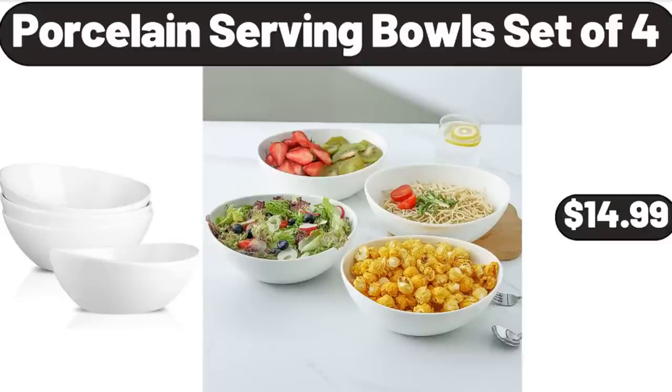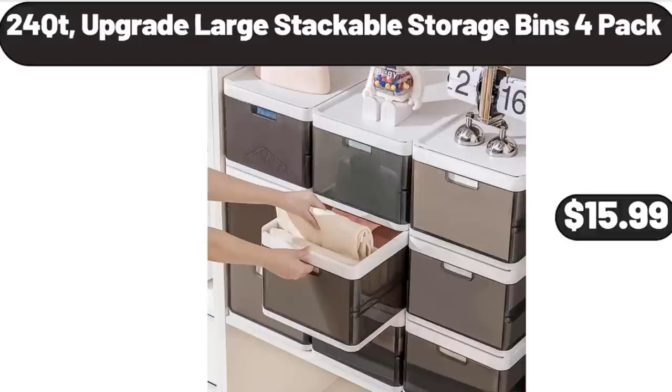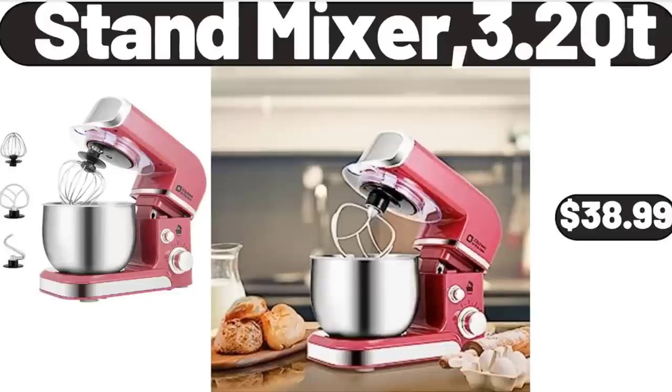Porcelain Serving Bowl Set of 4, $14.99. 24-QT Upgrade Large Stackable Storage Bins, 2-Pack, $15.99. Stand Mixer, 3.2 QT, $38.99.